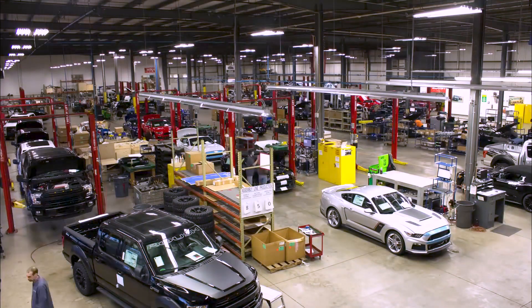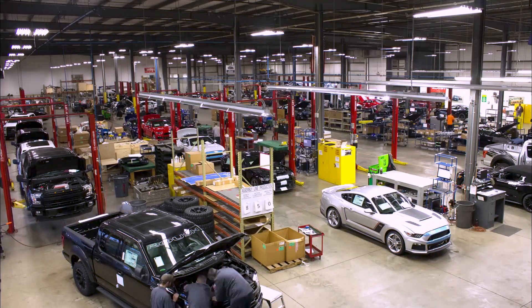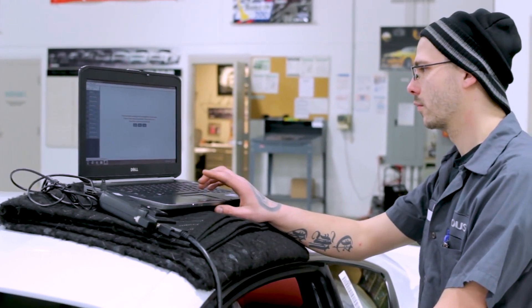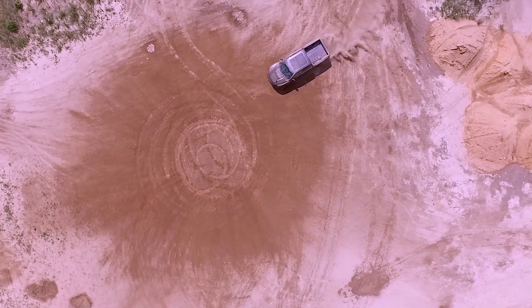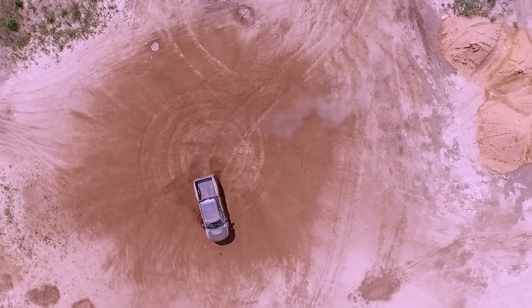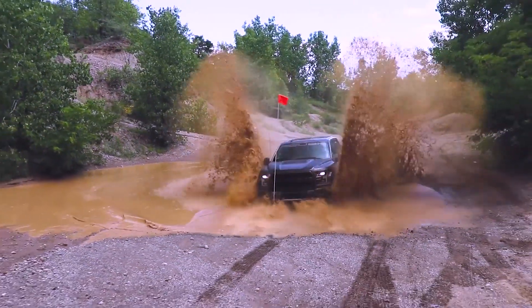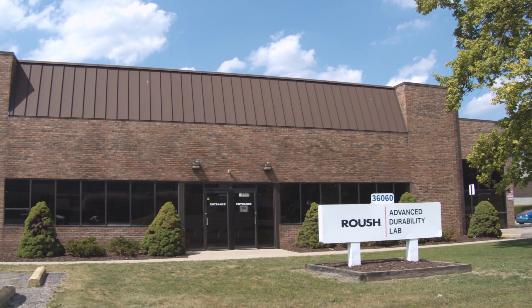We, as a company, work through early stages of product design all the way through to low volume production, and that enables us to provide a wide offering of services to our customers. About two years ago we started talking about areas where we could expand that would enable us to leverage things we are currently very good at, and durability was one of those things.